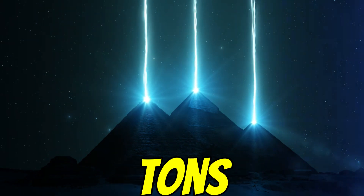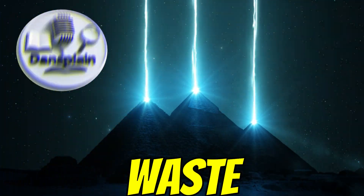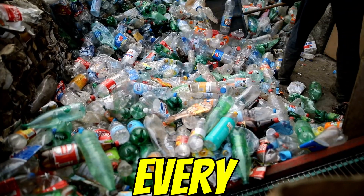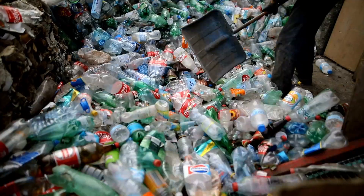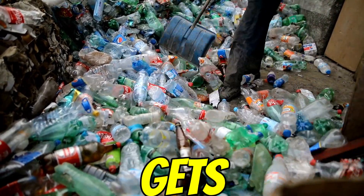Over 300 million tons. Just think about that number for a second. That's the plastic waste we churn out globally every single year. And the really sobering part: less than 10%, maybe even less, actually gets recycled.